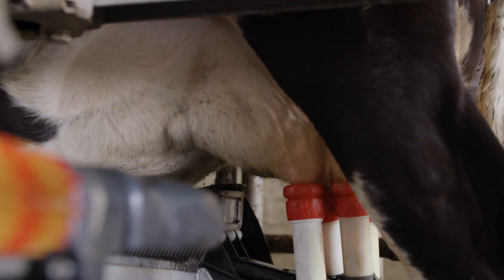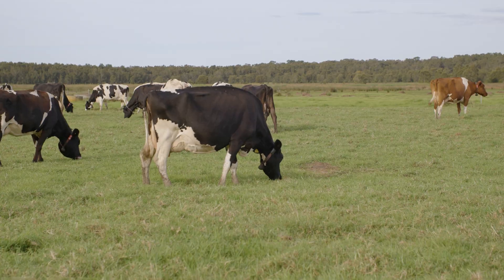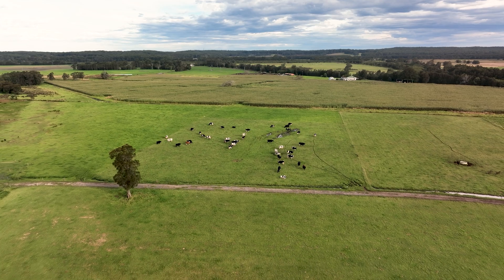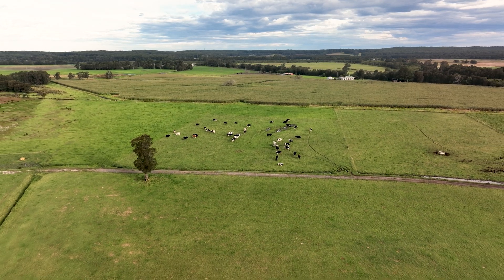Automation is amazing in the dairy industry for two reasons: we're going to attract and save on labour units, but we've also got healthier and happier cows. We can look at this technology and the data that we're collecting and use it to make sure that they're nice and healthy.